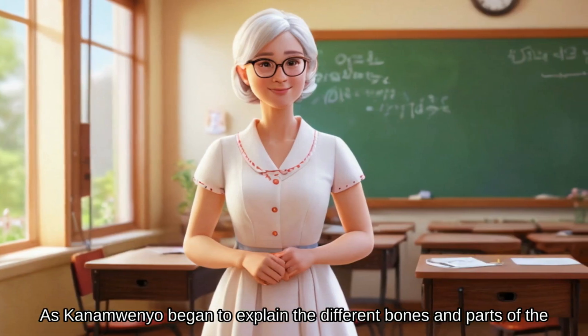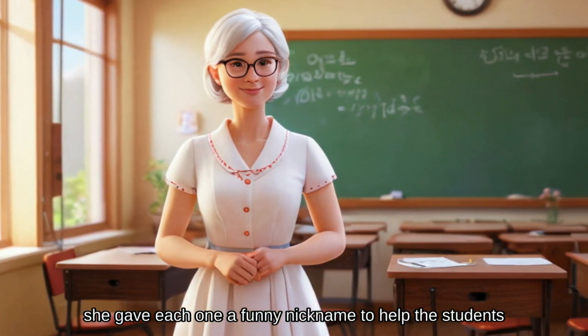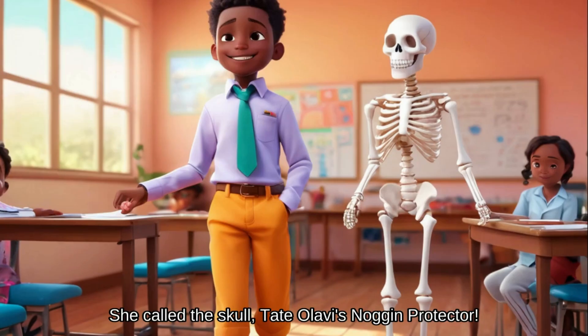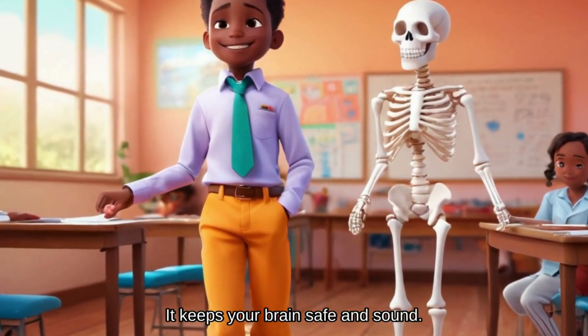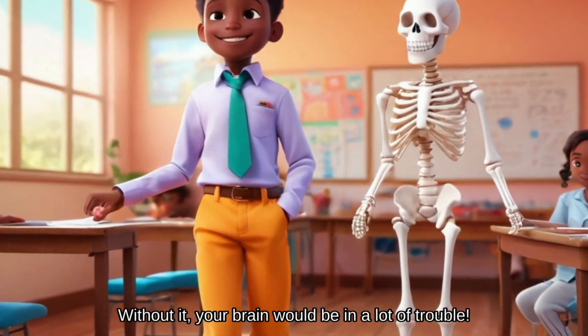As Kanamwenyo began to explain the different bones and parts of the body, she gave each one a funny nickname to help the students remember them. She called the skull Tate Olavi's noggin protector — it's like a helmet for your brain. It keeps your brain safe and sound. Without it, your brain would be in a lot of trouble.